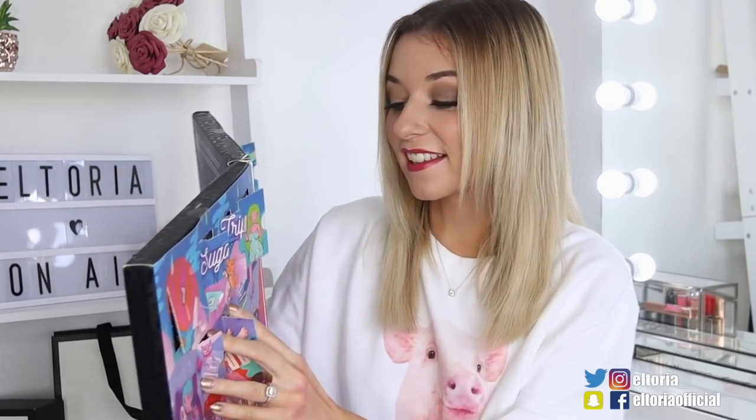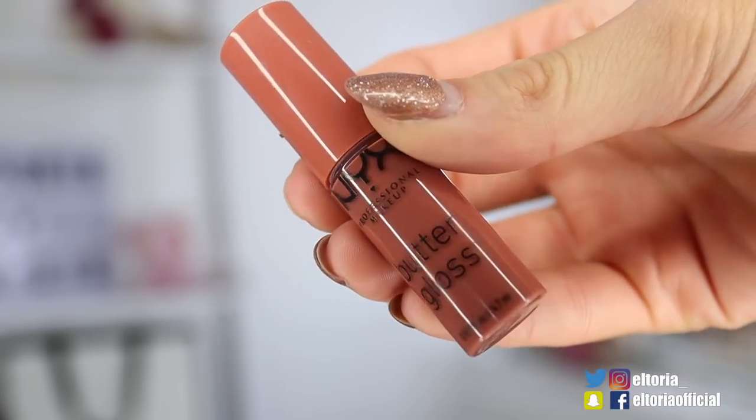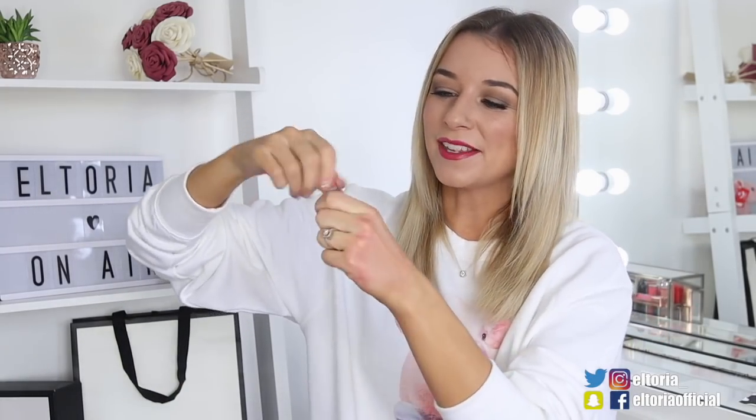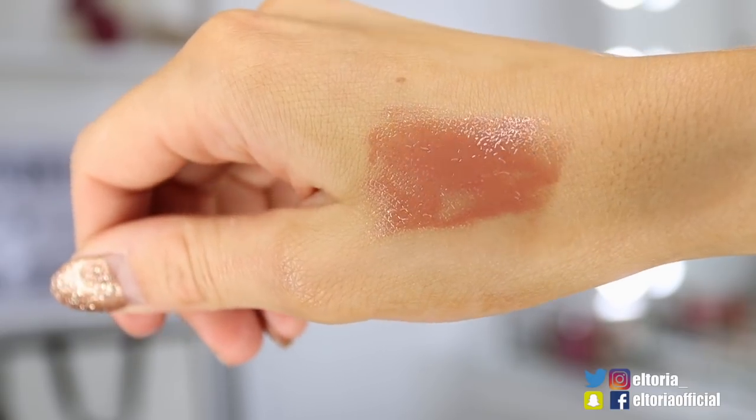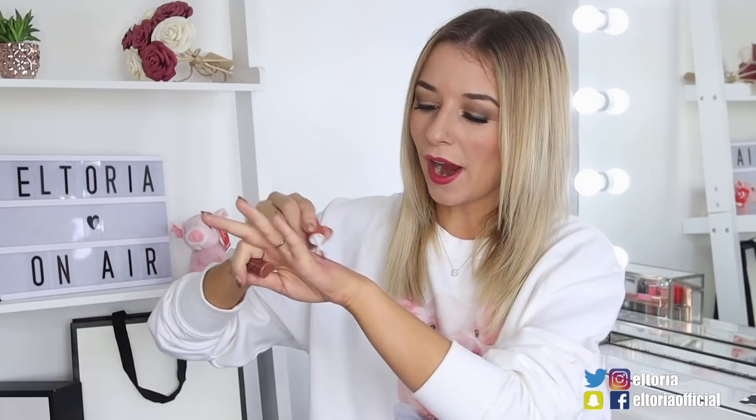Door number 11, the colour game is changing slightly. Behind this door we've got a Butter Gloss in the shade Glazy Days. I love this colour — cinnamons and braises are like my favourite colours to wear. This looks gorgeous. This is definitely more of a gloss as opposed to a matte lip colour.